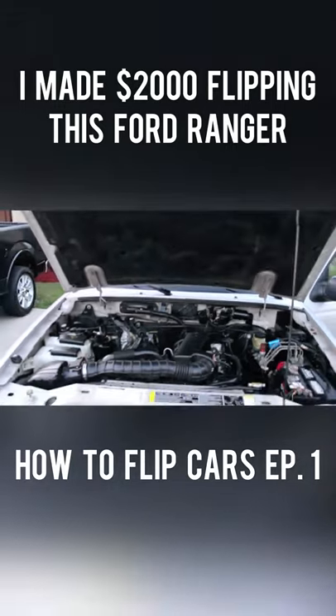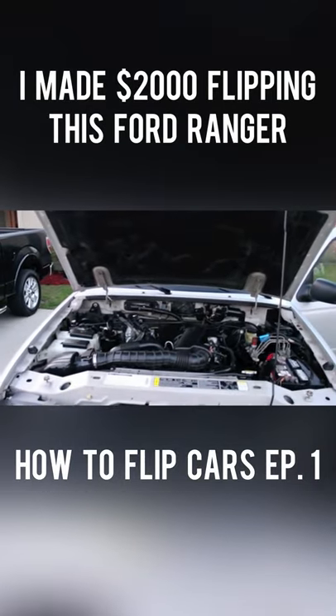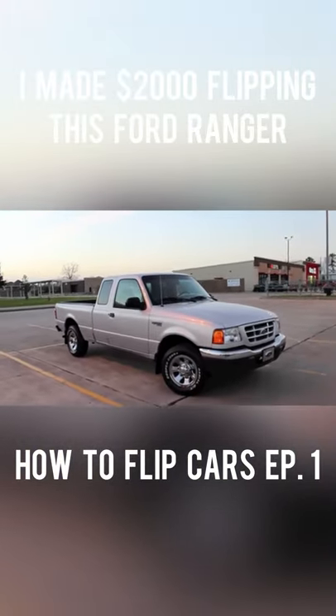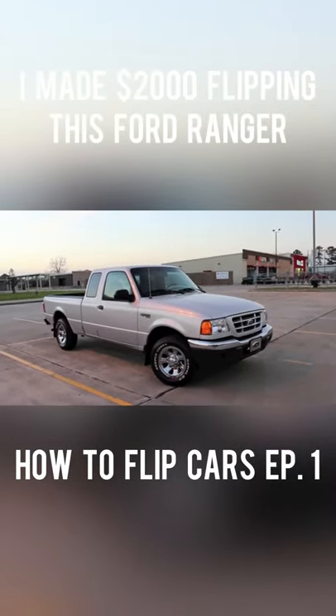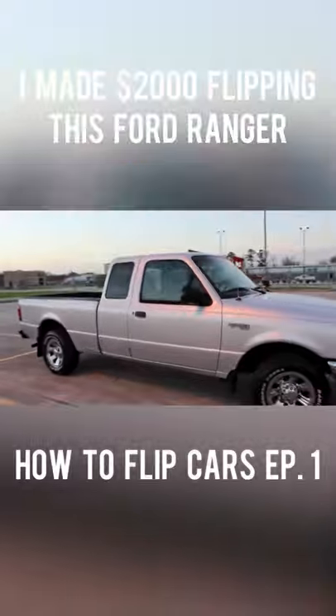After a bidding war on this Ford Ranger, I sold it for $4,200 — just $100 under my asking price — making me a total profit of $2,000. This is how you flip a car: buy it, fix it, sell it for a profit. Like and follow for more.